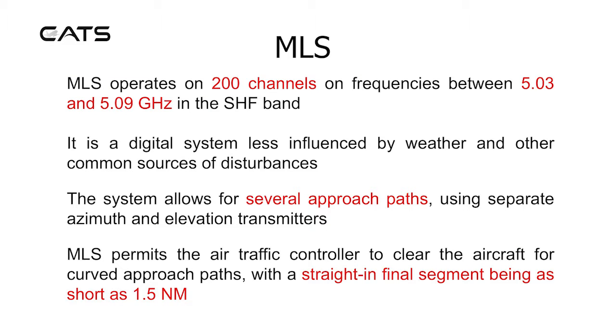The MLS operates on 200 channels on frequencies between 5.03 and 5.09 GHz in the SHF band. It is a digital system less influenced by weather and other common sources of disturbances. The system allows for several approach paths using separate azimuth and elevation transmitters.